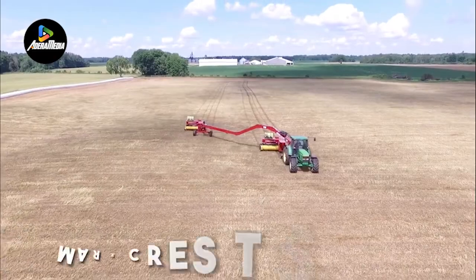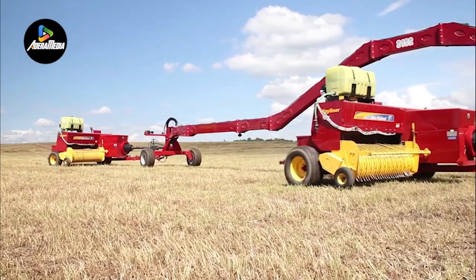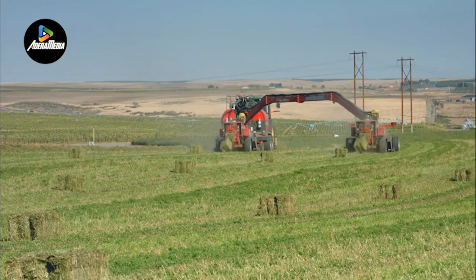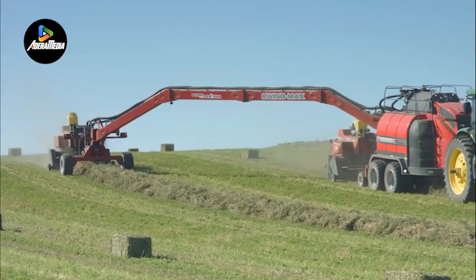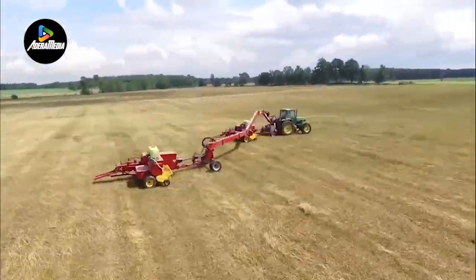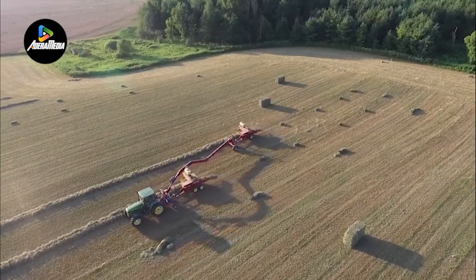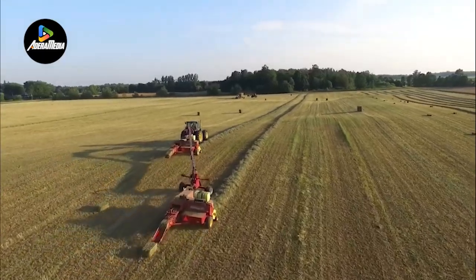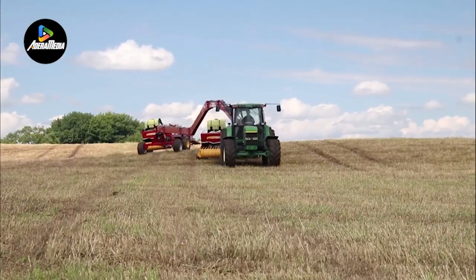Moving on, we introduce the Mark Crest Swing Max. This innovative system enables the simultaneous use of two balers with a single tractor. One baler is attached at the rear of the tractor, while the other is connected via a 36-foot long boom. The hydraulic control from the cab efficiently operates the boom arm, facilitating the operation of the second baler. The Swing Max ingeniously divides the tractor's existing power takeoff capacity, allowing the connection of an additional baler, minimizing labor while being cost and time effective.